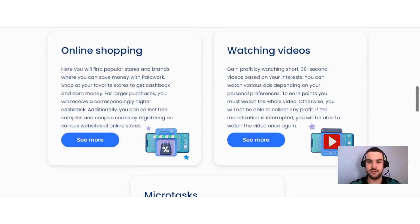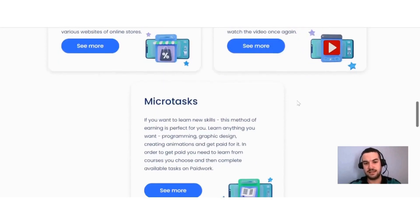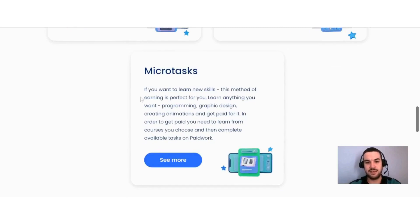Another earning method is watching videos — gain profit by watching short 30-second videos based on your interests. You can watch various ads depending on your personal preferences to earn points. You must watch the whole video, otherwise you will not be able to collect any profit. If the monetization is interrupted, you will be able to watch the video once again. This is definitely one of the easiest ways to earn online.